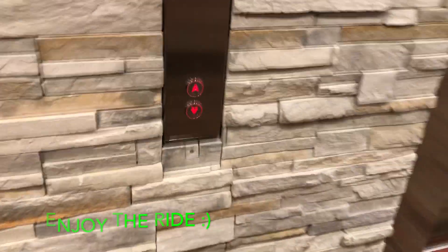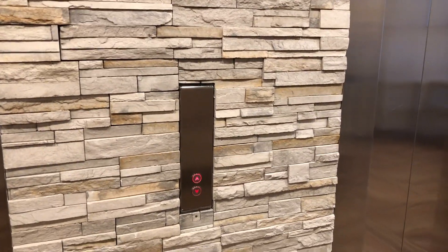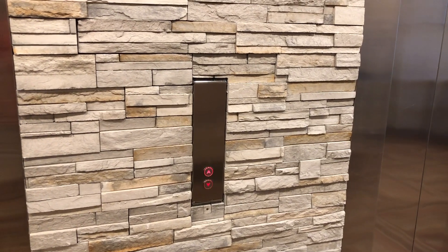These are going to be the newly modded MK elevators at 4 Points by Sheraton, here in Niagara Falls. This one is still being modded.